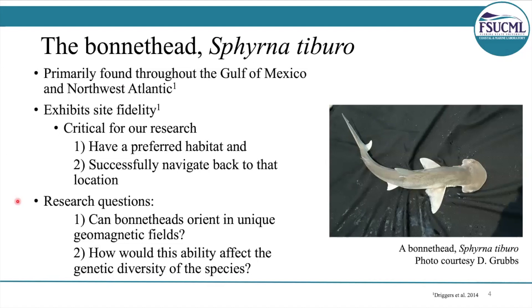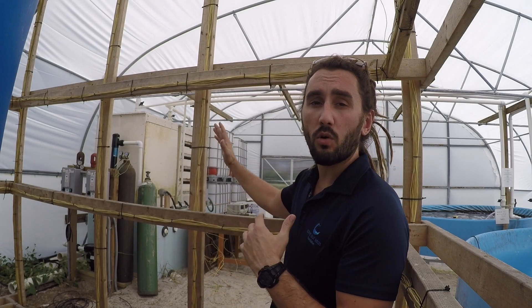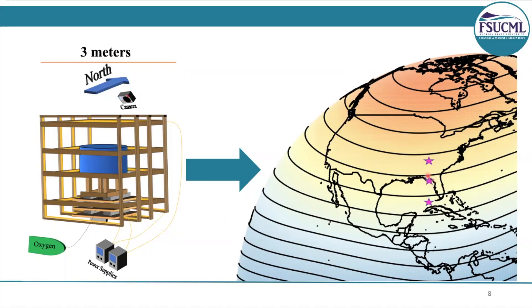Specifically, can the sharks use the magnetic field while they're migrating to orient towards their target location, towards their home? And second, how would this ability affect the genetic diversity of the species? To test our theory, we used magnetic displacements, which is a method where animals are exposed to unique magnetic fields in a merit coil system. You can see that the horizontal and vertical frames of this system are wrapped in copper wire. The entire cube itself has about 10,000 feet of wire wrapped all around in a very specific manner. When you run current through frames wrapped in copper wire, a magnetic field is going to be created at the center of the system.